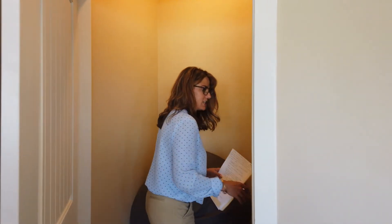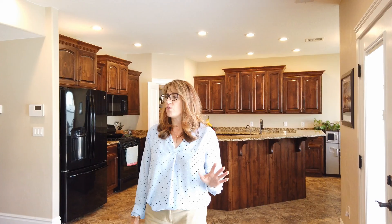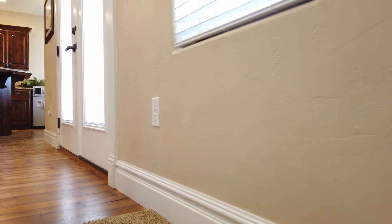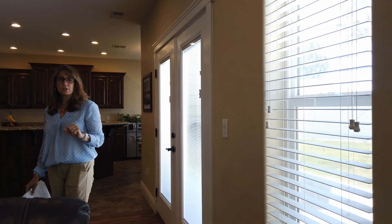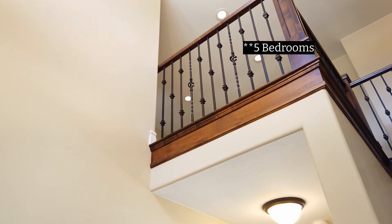This house has the most unbelievable storage — you can see it goes clear back under the stairs. One of the things that shows the amazing detail in this house is the oversized casing and base with these really great blocks. This kind of workmanship is just not something you find all the time. And upstairs, you've got four bedrooms.